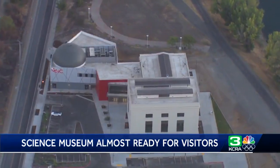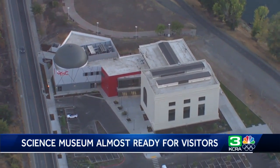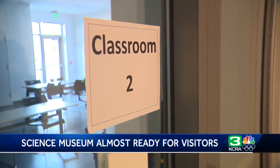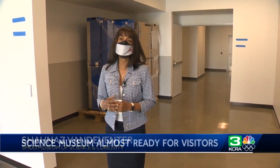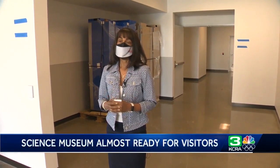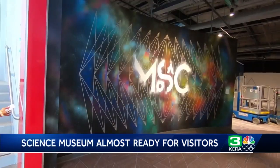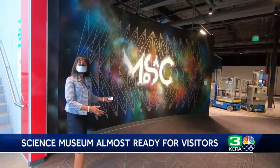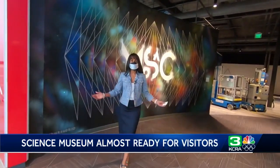The museum will eventually host 250,000 visitors a year and serve schools five days a week with K-12 students on school field trips, as MOSAC is an informal science institution. Shanaz Van Deventer with MOSAC gave us a sneak peek tour before it officially opens to everyone before the end of the year.